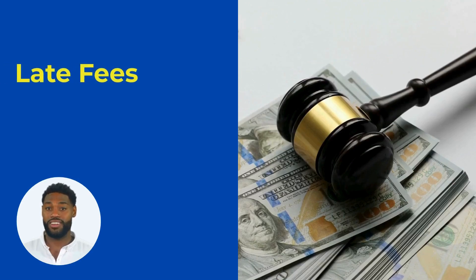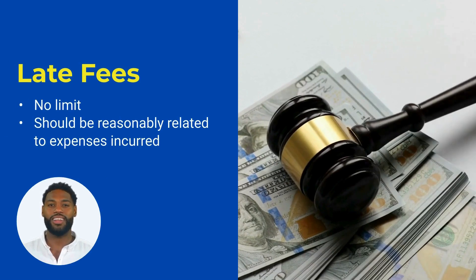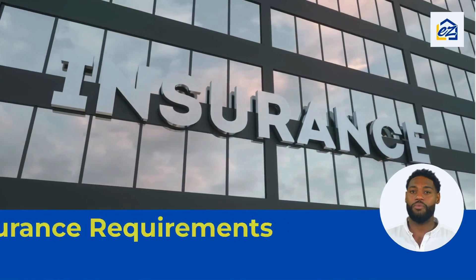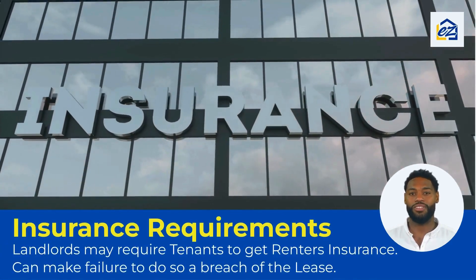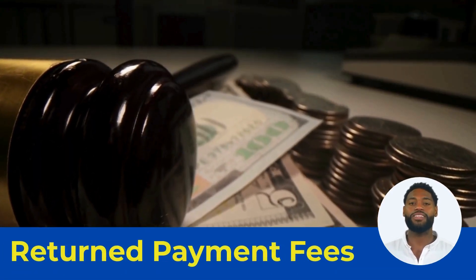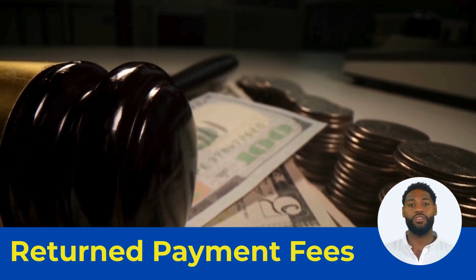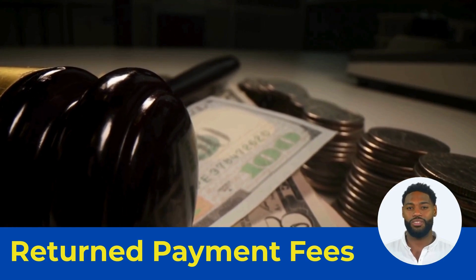Michigan does not have a set limit for late fees. However, the fee should be reasonably related to the expenses incurred due to the late payment. Michigan landlords may require tenants to get renter's insurance, and we always encourage landlords to do this. Return payment fees may not exceed $25 if the amount is paid within seven days of receiving notice of the returned check, or $35 if the amount is paid within 30 days of receiving notice of the returned check.